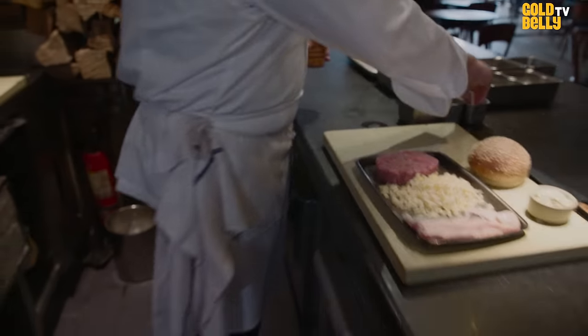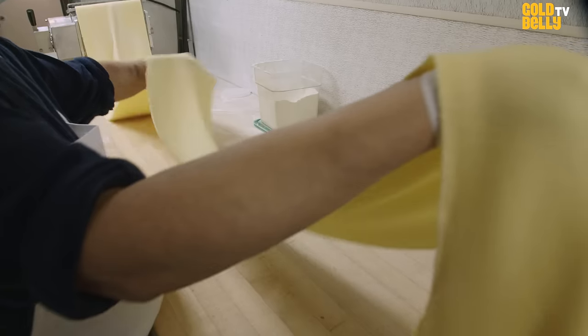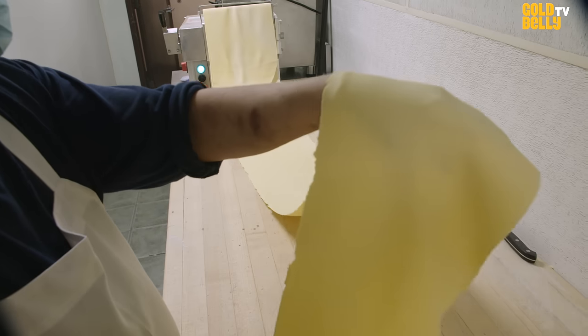I never intend to create signature dishes because I try to make people fall in love with the way we cook, not what we cook at Gramercy Tavern. But there are a couple of exceptions to that rule.